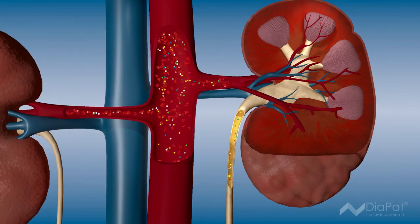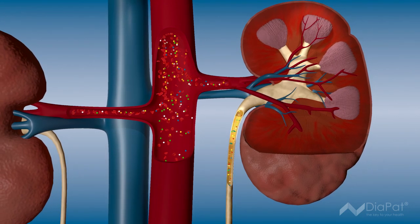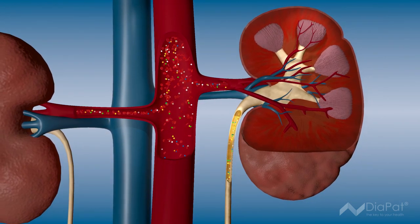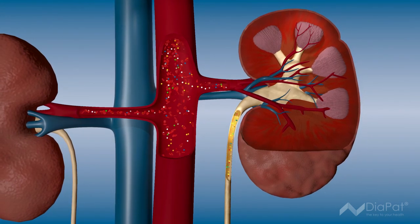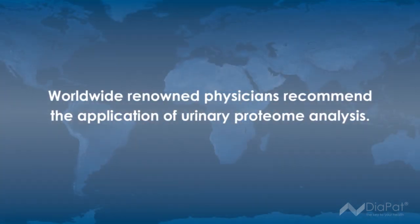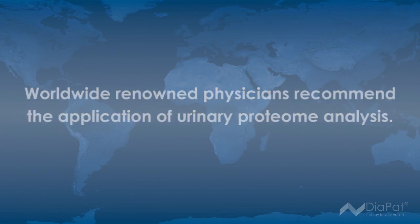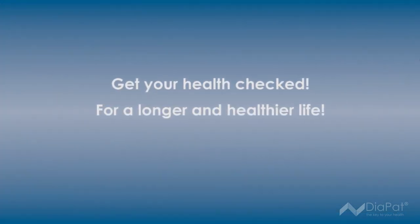At this early stage, diabetes patients can contribute actively and successfully to manage their disease and its complications. Early therapy can prevent or delay renal damage and allows a life free of afflictions. Worldwide renowned physicians recommend the application of urinary proteome analysis. Get your health checked for a longer and healthier life.